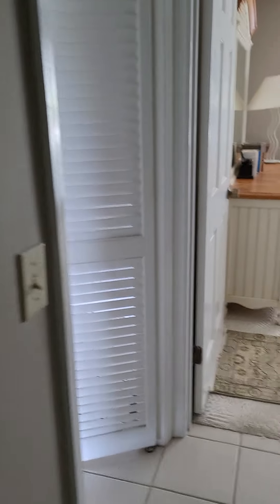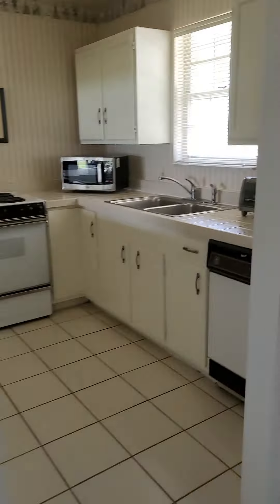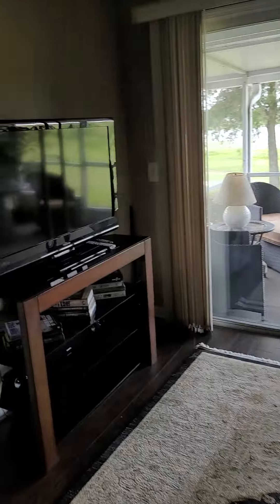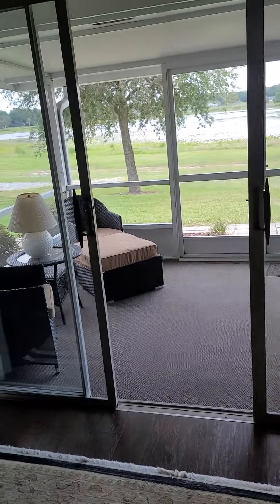Everything looks in very nice condition. It looks like it's been very well cared for, and the furniture all looks good and very usable. It looks like it's been very comfortable.